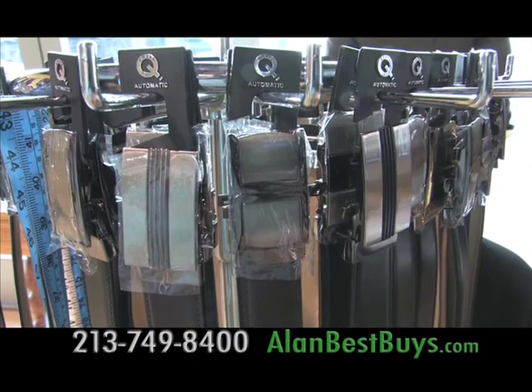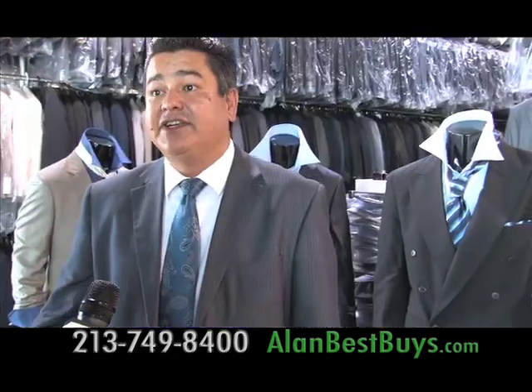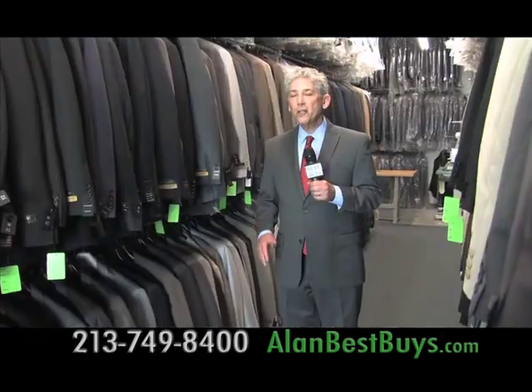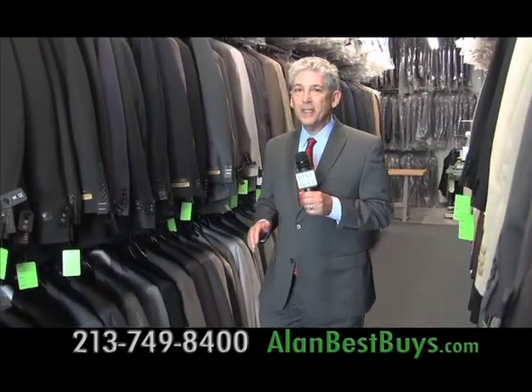We carry cufflinks, belts, vests, and slim fit suits as well. Do you have tuxedos? Yes, we do carry tuxedos. They also carry designer suits and they're deeply discounted.